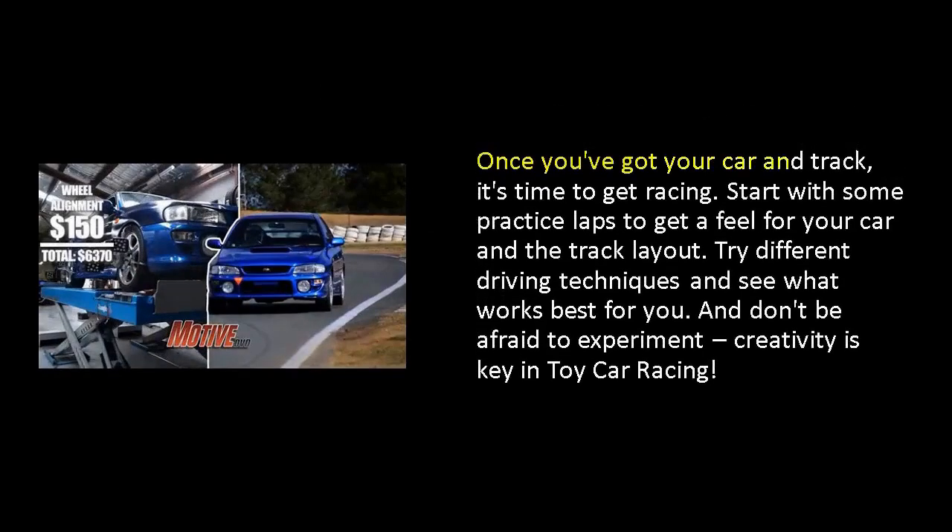Once you've got your car and track, it's time to get racing. Start with some practice laps to get a feel for your car and the track layout. Try different driving techniques and see what works best for you, and don't be afraid to experiment. Creativity is key in toy car racing.